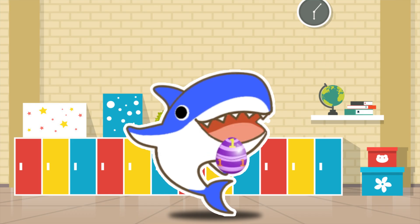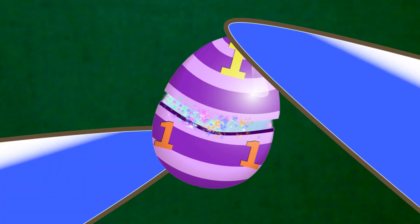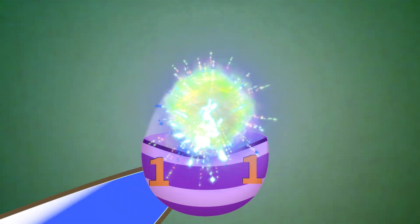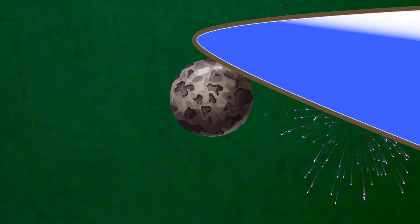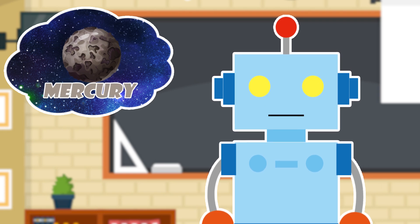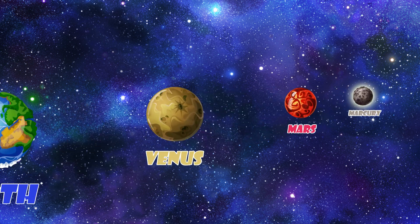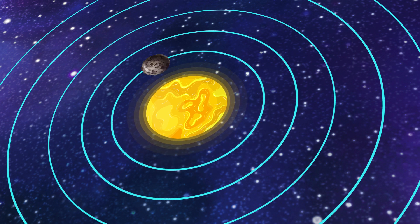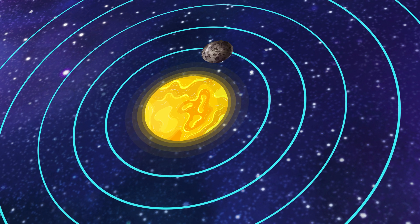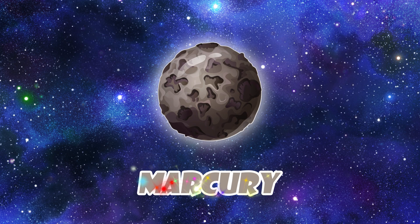Let's open the egg. Open. Open. Open. Surprise! What is this, Mr. Taylor? It's the planet Mercury. Of all the eight planets, Mercury is the smallest. But in terms of speed, Mercury is the fastest. Let's say it again, shall we? Mercury!